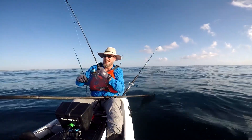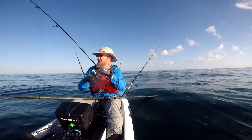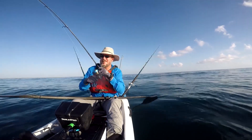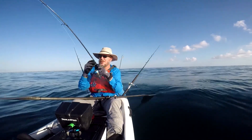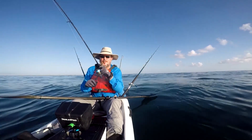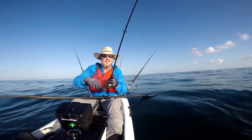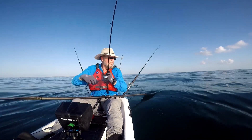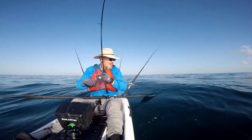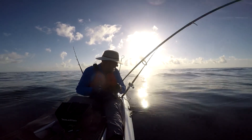We got our first kingfish. Saw something smack the surface and threw the little chrome jig over there and it got smacked. It just sat there for about a full minute, couldn't reel it in, and then it finally took off. Pretty sure it's a kingfish — he just doesn't know to go make a long run yet. We are not planning to keep kings today. We're going to be down the beach for two days.